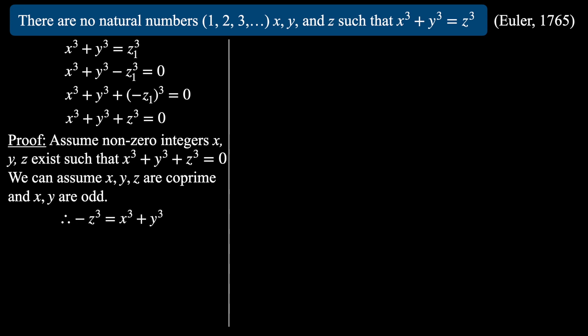Rearranging, -z³ = x³+y³. Then using the standard identity for the sum of cubes, we factor the right-hand side to get -z³ = (x+y)(x²-xy+y²). We can show these two factors must either be coprime or share a factor of 3. One way is to write x²-xy+y² in the form (x+y)²-3xy. Then using similar logic as in the previous example, you can show the highest common factor between these two factors is either 1 or 3.